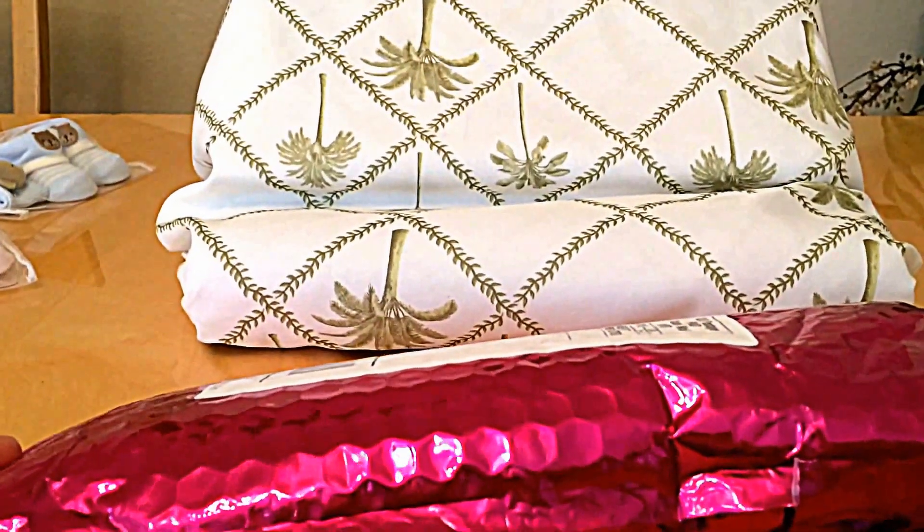Hello YouTube! Guess what time it is? My subs, my friends, my family — it is, you got that right, whoever knows this pink bag knows it's Ipsy bag time.